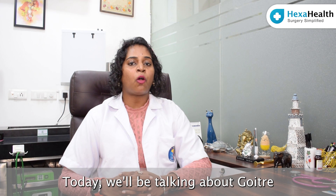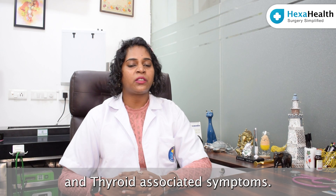Hi everyone, I'm Dr. Rachna Gandhiparthi. I'm a practicing ENT physician and surgeon in Gurgaon and Delhi NCR. Today we'll be talking about goiter and thyroid associated symptoms.